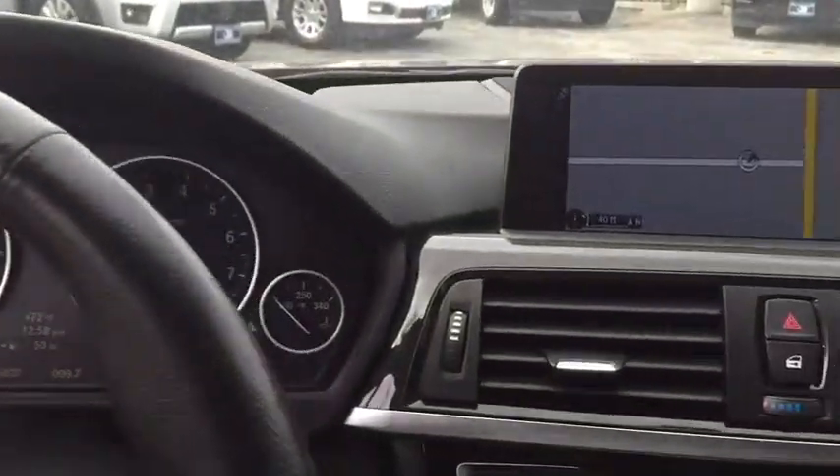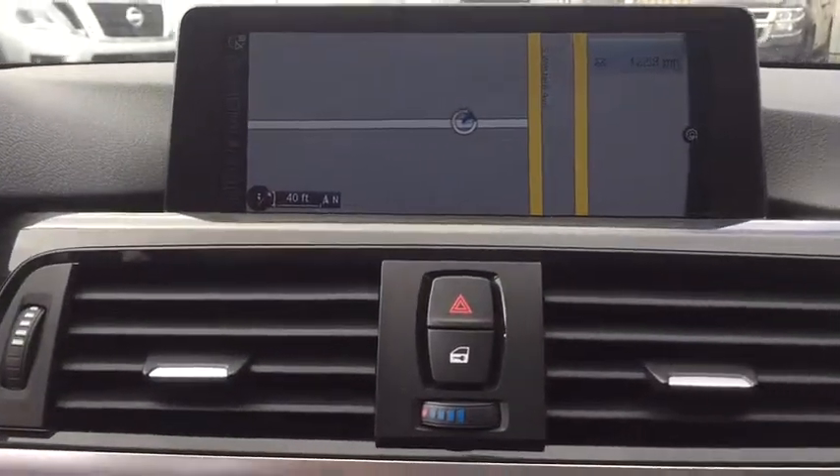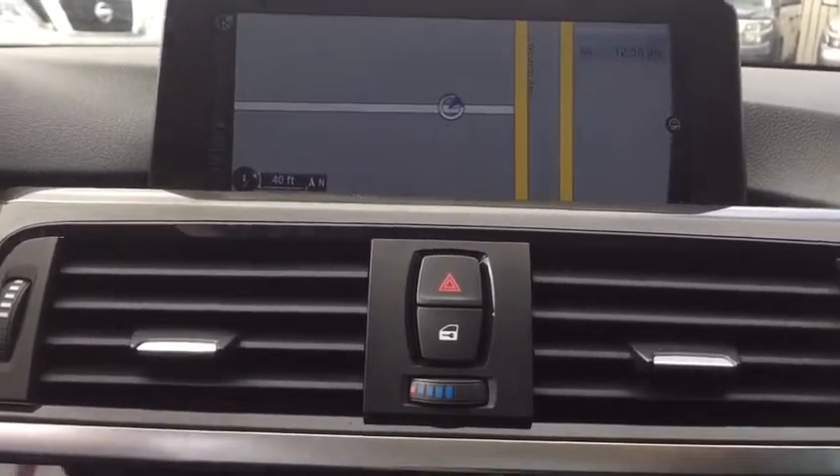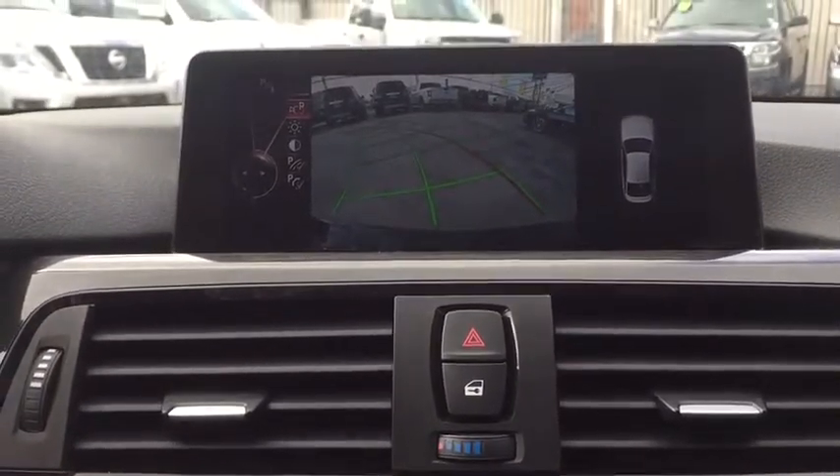Power windows, rear window defroster, tachometer, panic alarm, remote keyless entry, power moonroof. Wouldn't you look great in this vehicle? Stop in today and see for yourself.